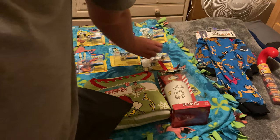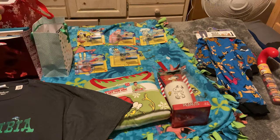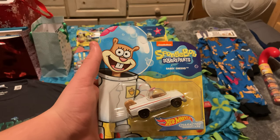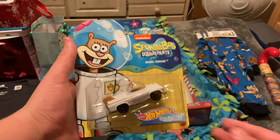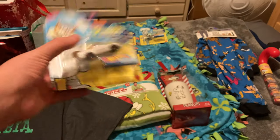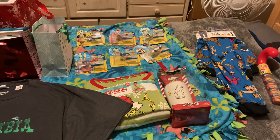Last but not least is Sandy, the character who took the place of Gary for this series.